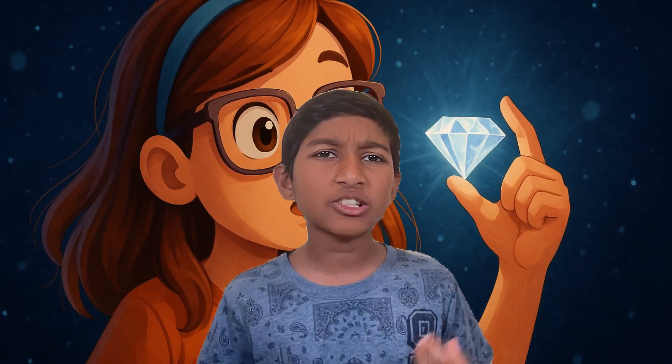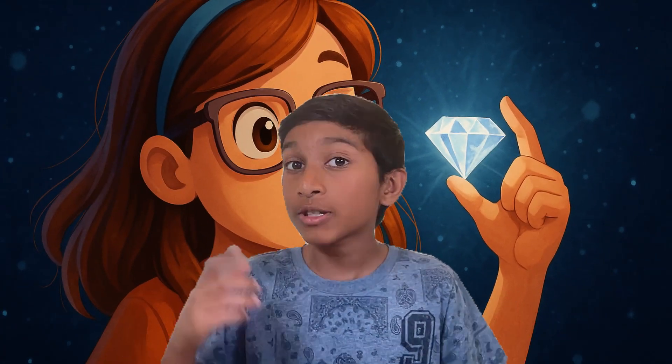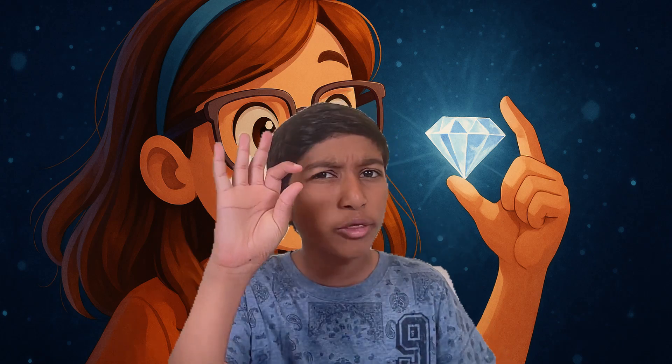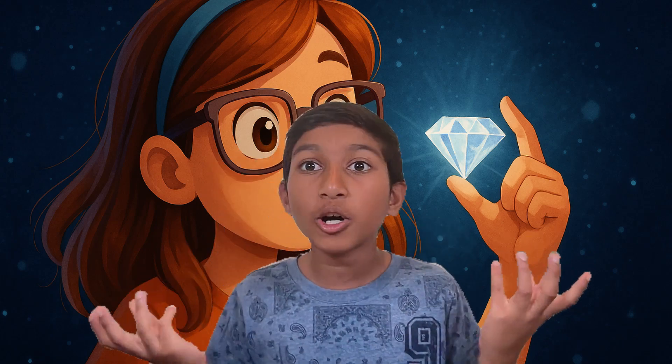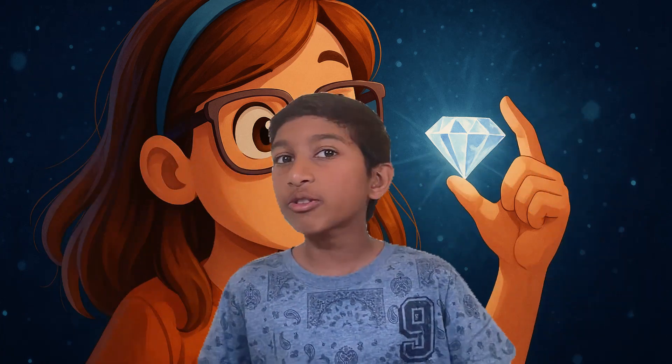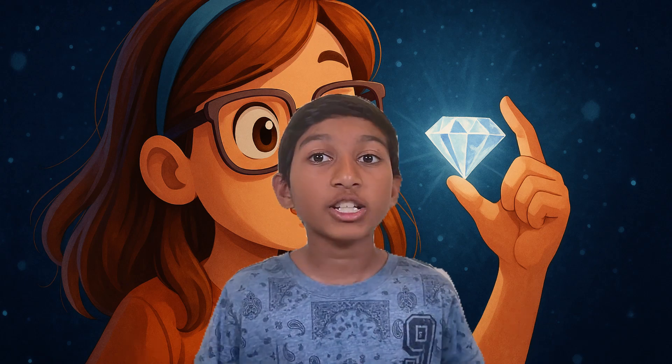Why does this matter? This story isn't just about science — it's about imagination. It shows how something as old as a diamond can be used in new, cutting-edge technology. It reminds us that small things, like invisible particles, can have a huge impact on the future. And it shows how curiosity and exploration can turn the impossible into reality.